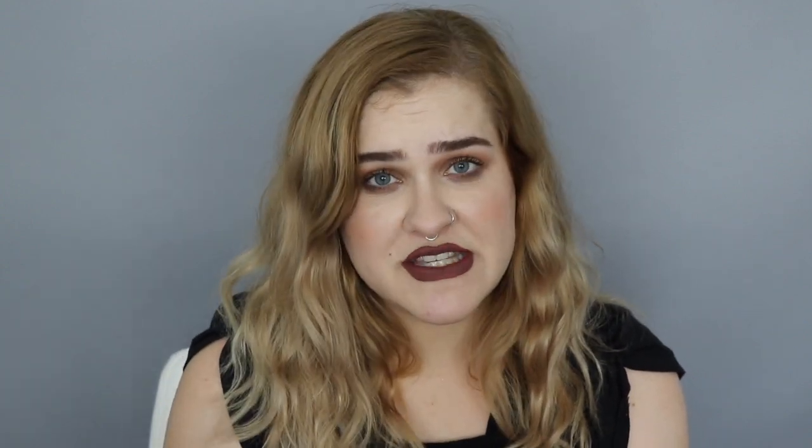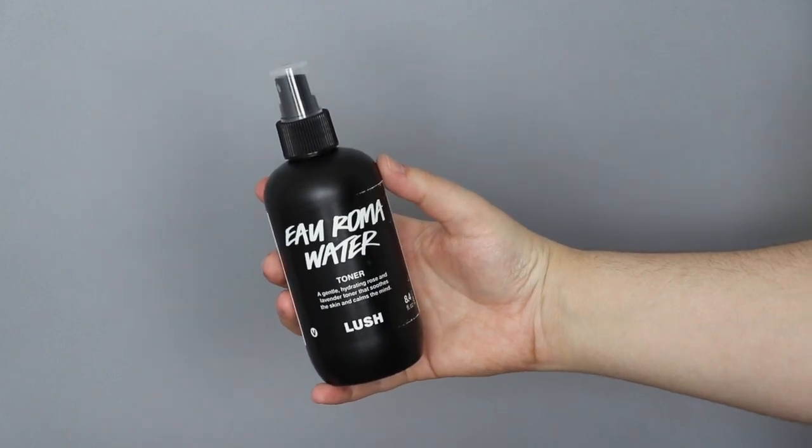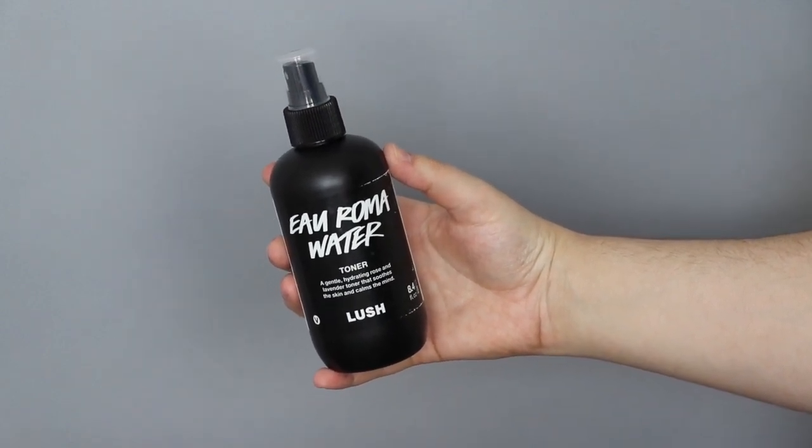This next product is something I absolutely purchased before and don't know why I went so long without repurchasing — it's the Aroma Water toner. It's a rose water toner with a very beautiful, amazing scent. It's a hydrating rose and lavender toner that soothes the skin and calms the mind. If I could douse my face in this all day long, especially in the summer, it would be incredible.